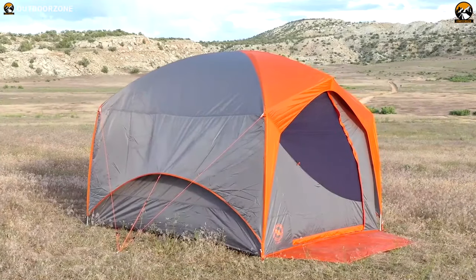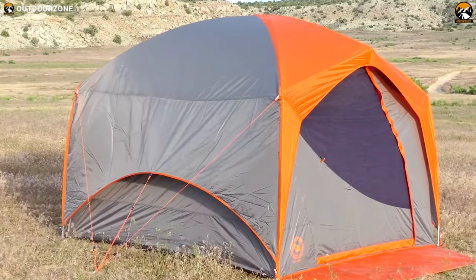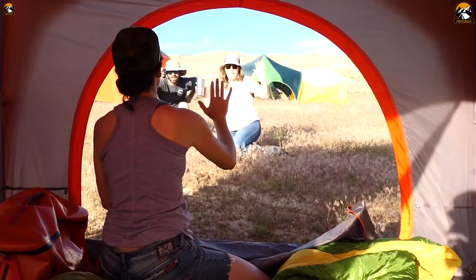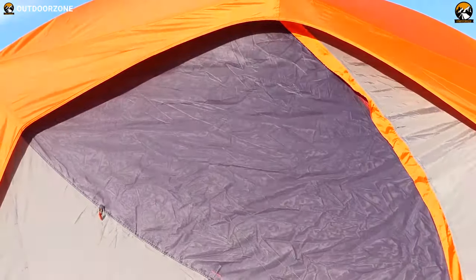Overall, the Big Agnes Big House 6 is a cushy, nicely styled, fully functional base camp for your family or large group. With excellent headspace, a great carrying case, versatility, and a great weight-to-size ratio, this is a perfect option for anyone who wants long-term value.